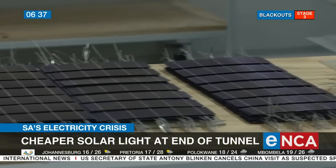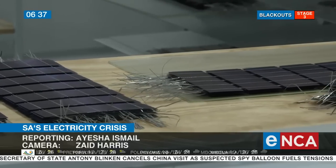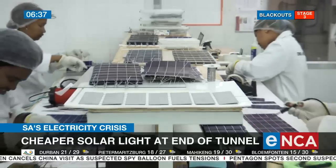A solar panel with two USB ports that you can carry around and use when you need it. But don't forget to put it out in the sun. It costs around 18 US dollars.